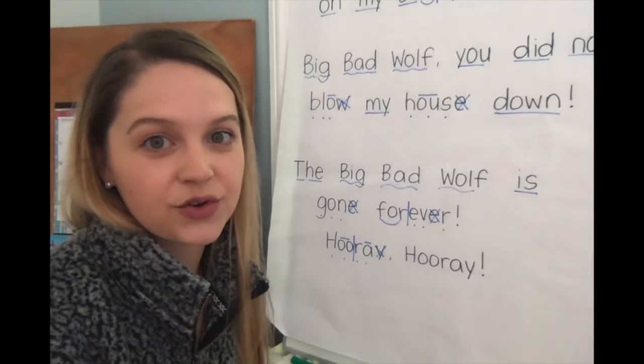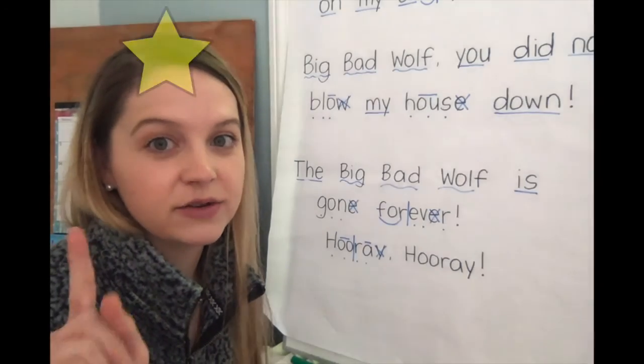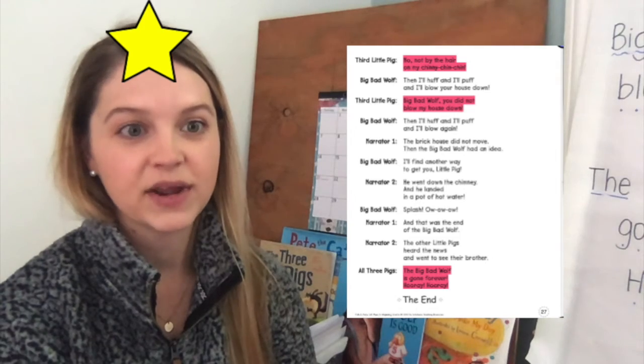Now let's put the whole third page together. You're going to know that it's your turn to read when you see that star above my head. Here we go.